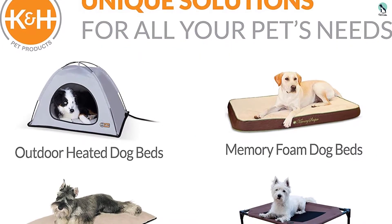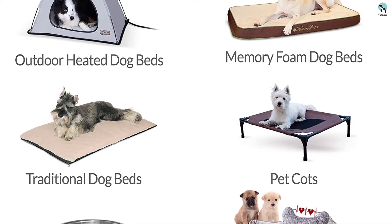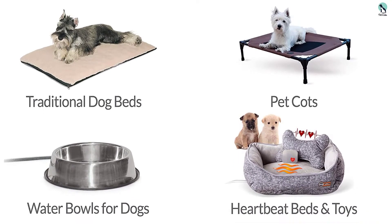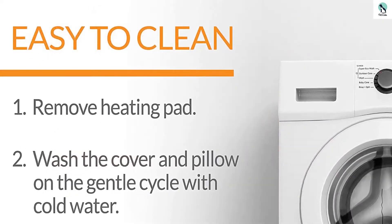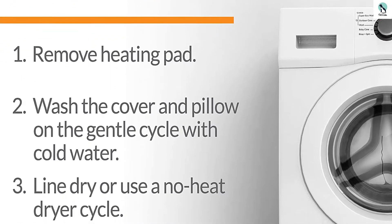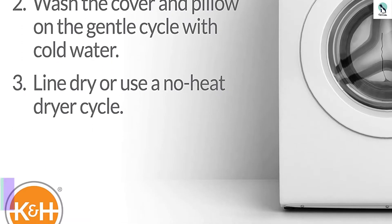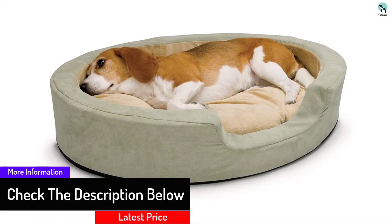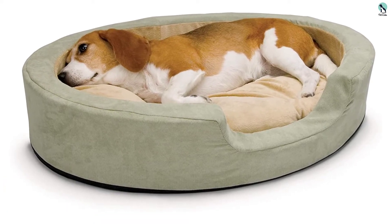Since this thermal dog bed only utilizes six watts of power, it won't raise your electricity bill to soar new heights. You can remove both the cushion and the heater for easy cleaning, making it an absolute winner for an indoor heated dog bed. It also comes with a year-long warranty, so if something happens within the first year you'll be able to get it quickly and easily replaced. If you want to get your dog off your couch, the Thermo Snuggly Sleeper will rapidly become your canine's new favorite place.